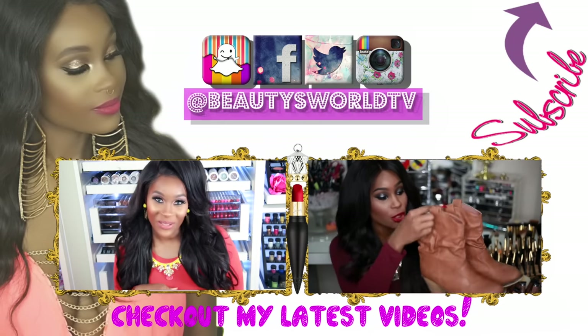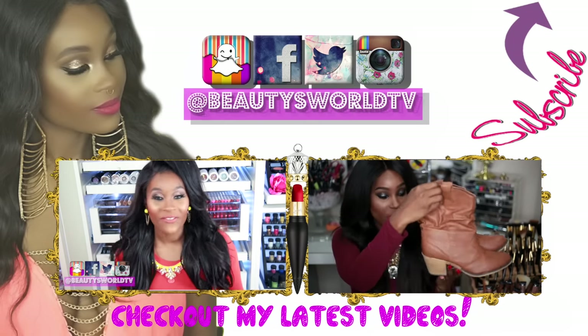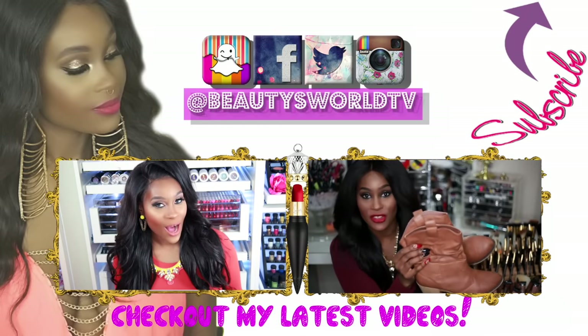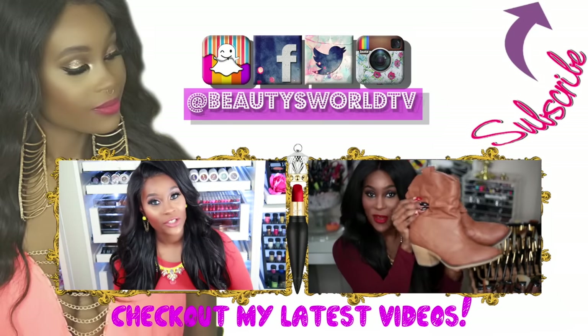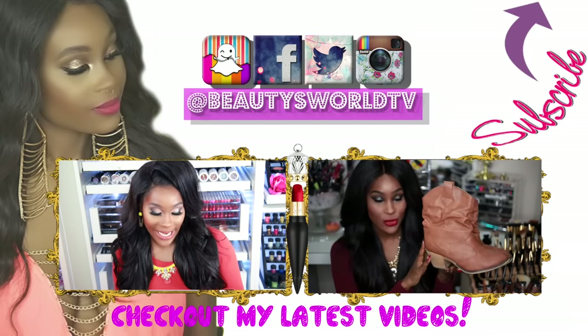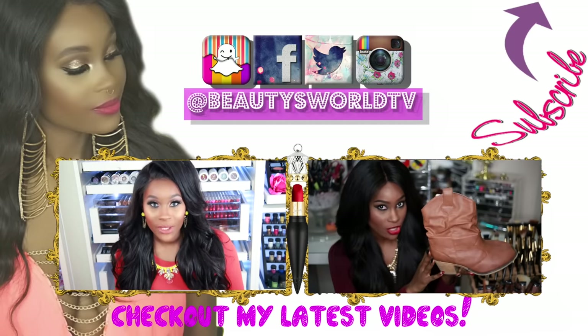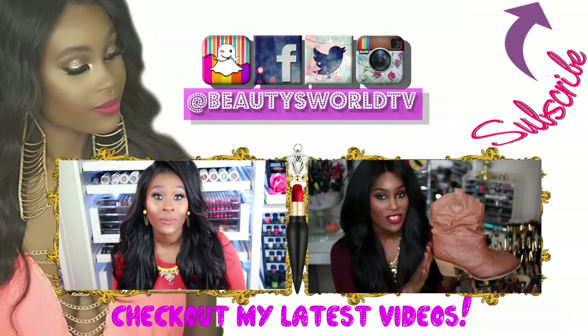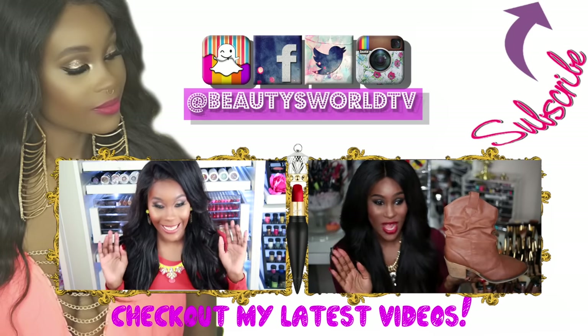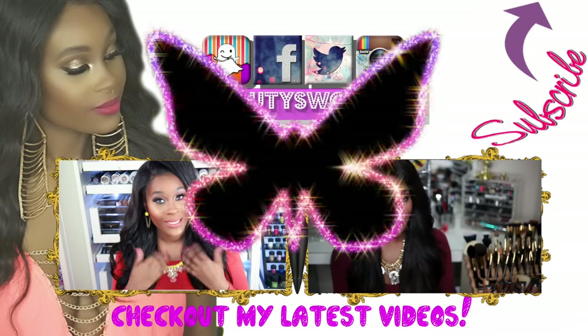Hey beauties and welcome back to Beauty's World! Today we're going to be doing the very first installment of my eBay series, and I'm going to tell you guys a little bit about how this series is going to work. I've been throwing these boots on and they look really really nice — I've been enjoying these shoes. I got them for like $10 at Ross. I enjoyed them so much that I wanted them in black, and I've been looking everywhere. Of course I went to eBay to check and see if they had the shoe.